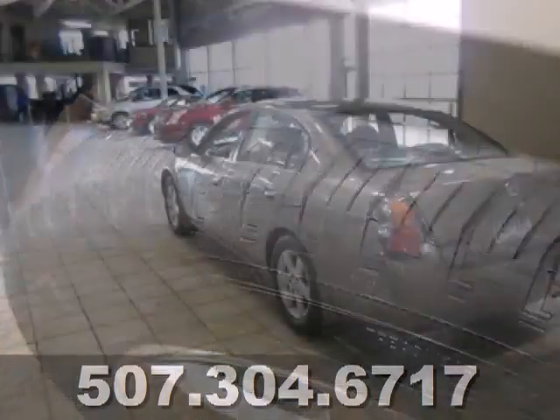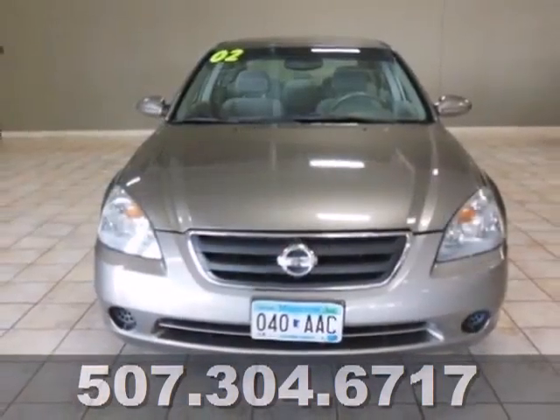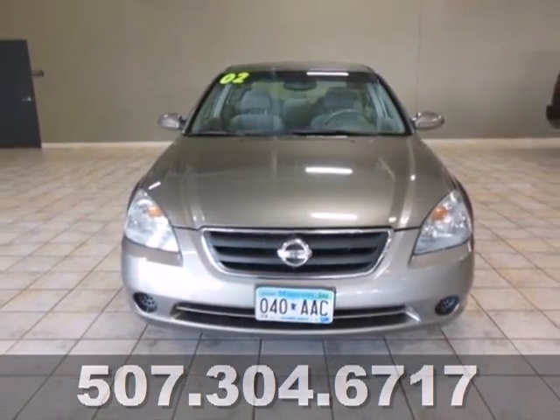Sporty meets comfort in Nissan's best-selling car. The Altima is the leader in its class, and this one's waiting for your test drive. Hurry in today.